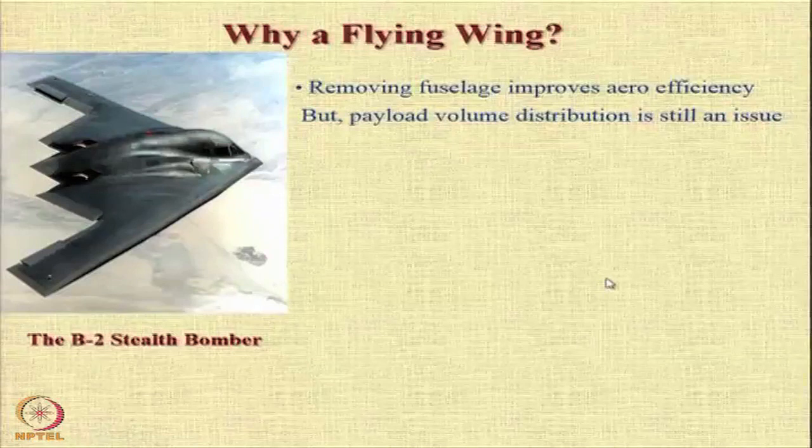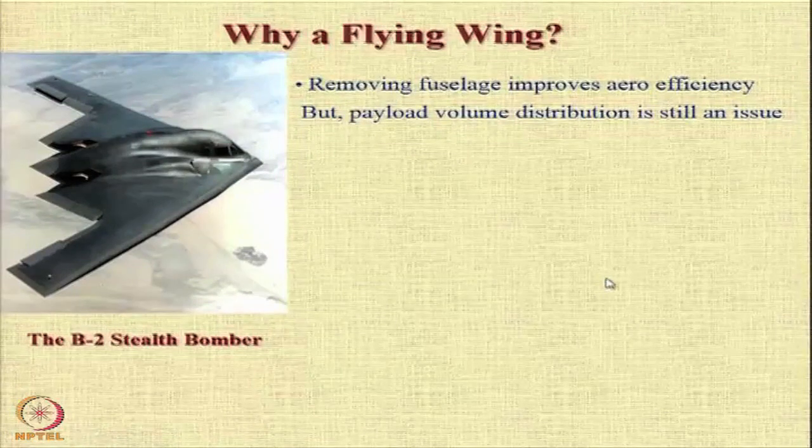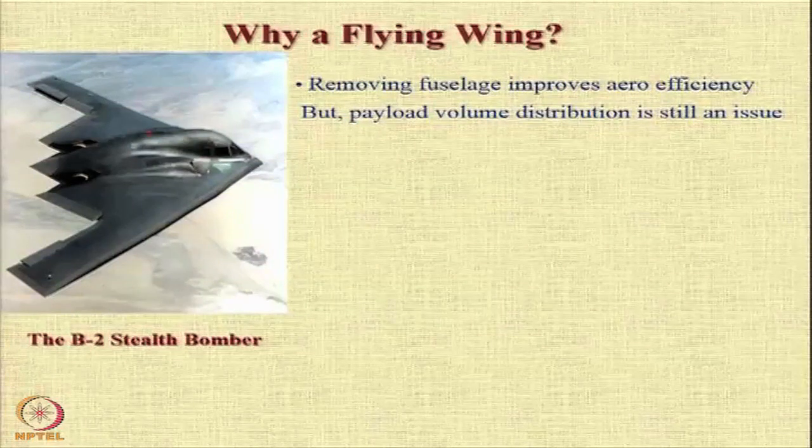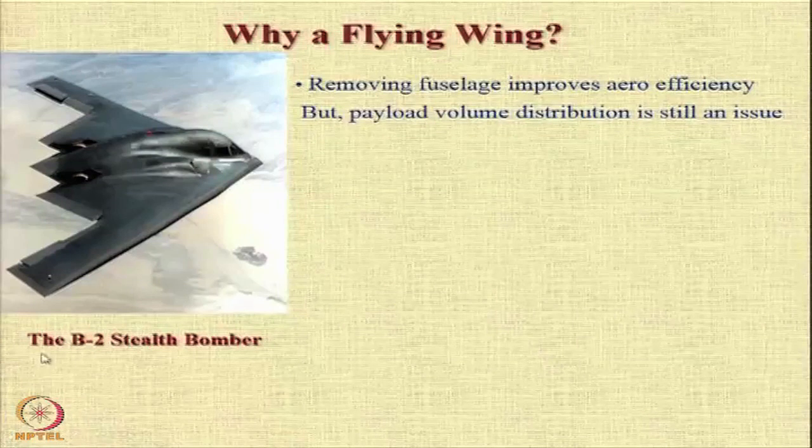It is not a new concept as many people think. By removing the fuselage you improve the aerodynamic efficiency. However, distribution of the payload volume is still a problem because you will have a bulbous area in the center where you need to distribute the payload.